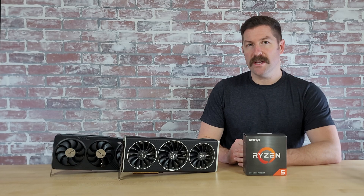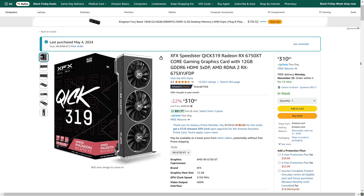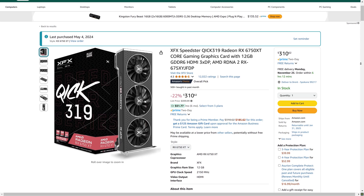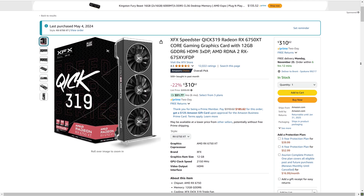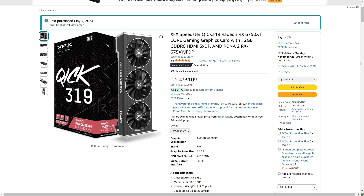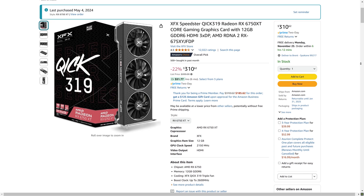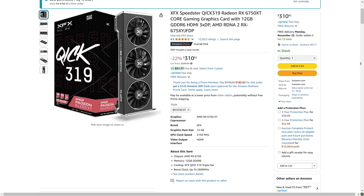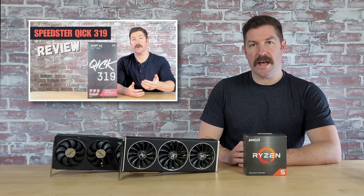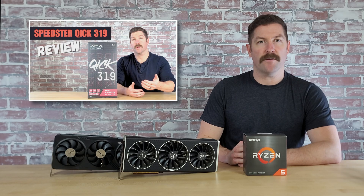You can get the XFX Speedster Quick 319 RX 6750XT for $310, and it has been available for as low as $290 — about $40 less than the RX 6800, and just $10 to $20 more than the less powerful NVIDIA RTX 4060 and Intel Arc A770. You can check out my full review of the XFX Speedster Quick 319 RX 6750XT by following the link above.